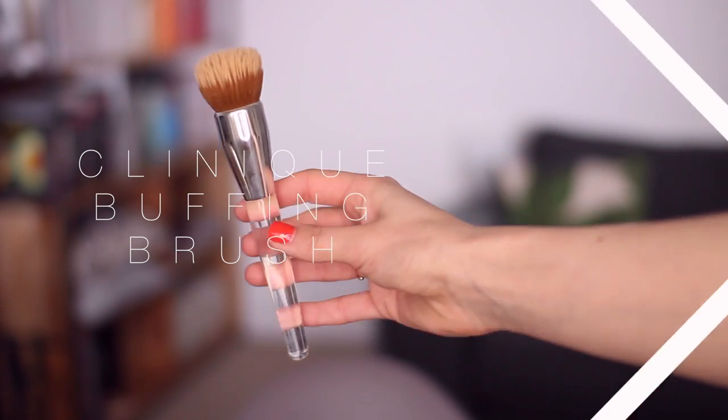Speaking of foundation brushes, this one from Clinique — their Buffing Brush — is absolutely amazing. Me and Lily were talking about it the other day. It's a bit difficult to describe because it is quite dense but also feels quite fluffy at the same time, and so, so soft. It's almost a duo fibre one, with slightly smaller bristles at the bottom and longer bristles at the top. I find it works really well with lighter coverage — something like the Chanel Vitalea Aqua or a tinted moisturiser — it blends it in so quickly, almost like using your fingers.